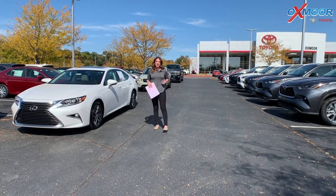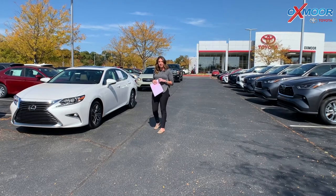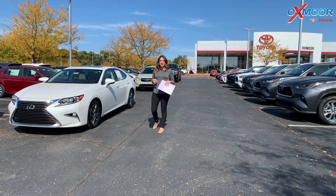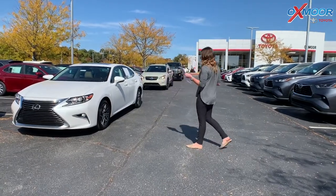Hey everyone, it's Gabrielle. I'm over here today at Oxmer Toyota for our weekly used car specials. I have three vehicles I'd like to share with you all today, so we're going to go over some information on the first one, which is right here.